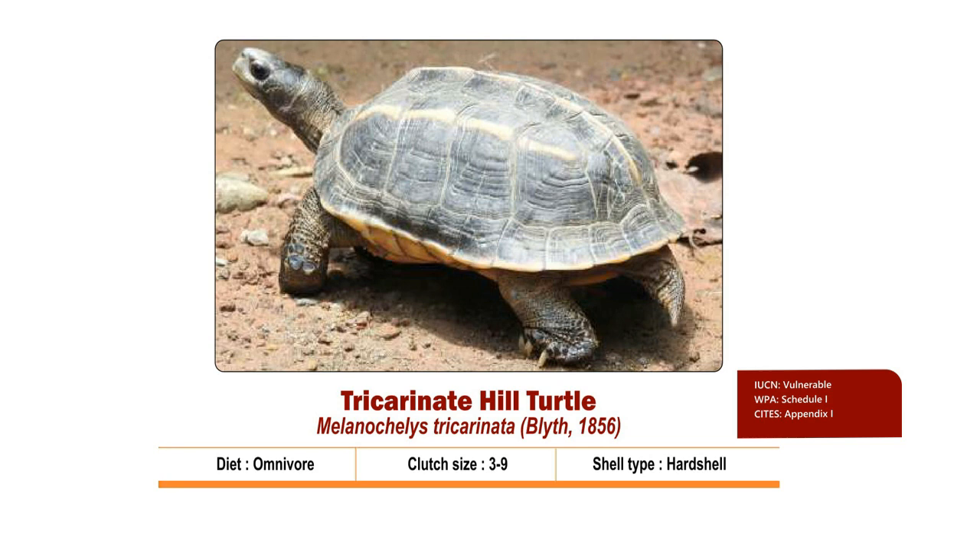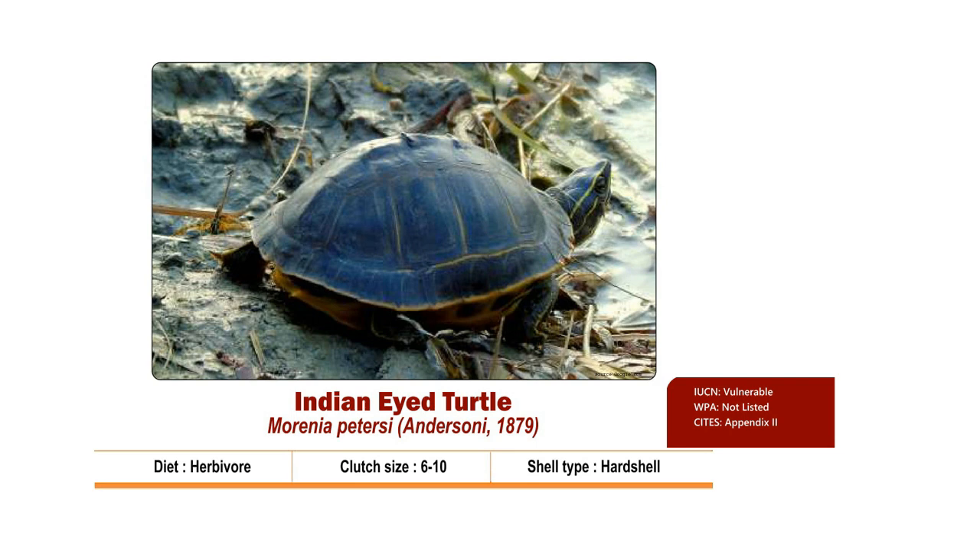Clutch size is 3 to 9. Nesting season is from November to February. Hatchlings come out by February to May. It is Vulnerable as per IUCN, listed in Schedule 1 in the Wildlife Protection Act 1972, and Appendix 1 of CITES.